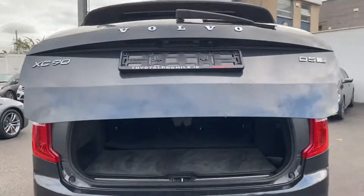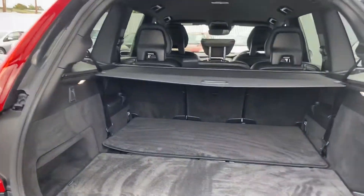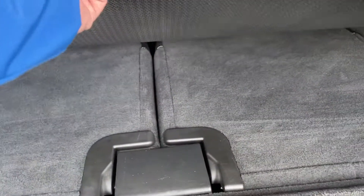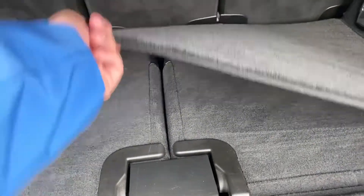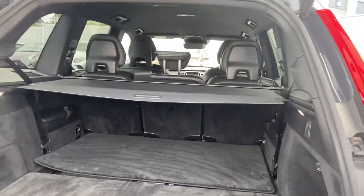Power operated tailgate with a nice big spacious boot — plenty of room. Just underneath your two protective mats, we have your two extra seats located there. They can move independently of each other, so you can have one up and one down, both down, or both up.